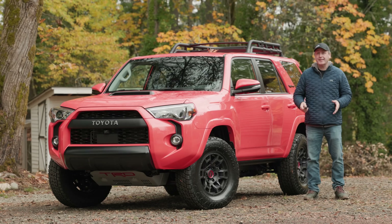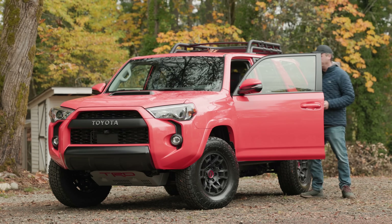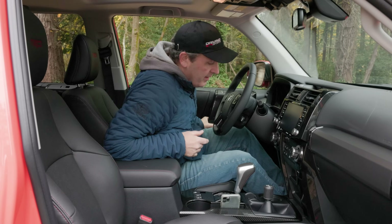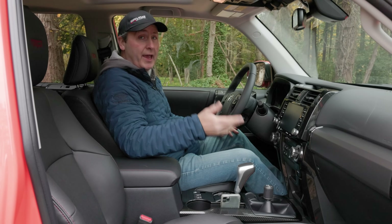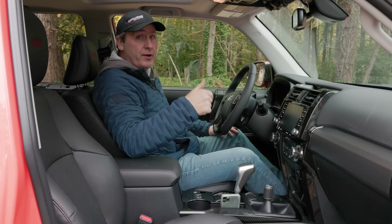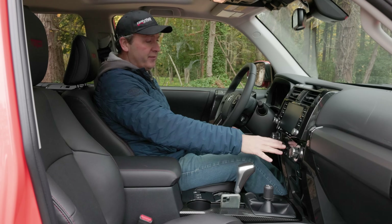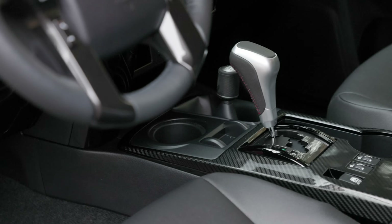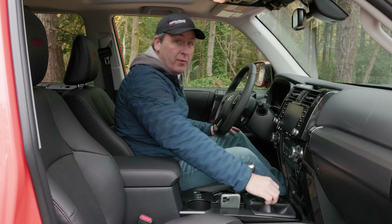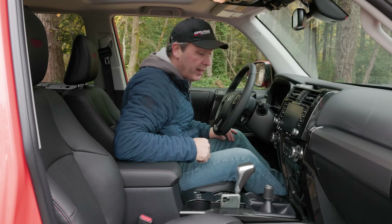A nice feature for 2023 is that all trim levels of the 4Runner finally have keyless entry and push-button start. This is a very familiar workplace — back in early 2001 I bought a 4Runner TRD off-road edition and this feels very similar with some minor adjustments. They've updated the switchgear slightly, but there's still faux carbon fiber and a big chonky lever for switching into 4-high, 4-low, and so on.